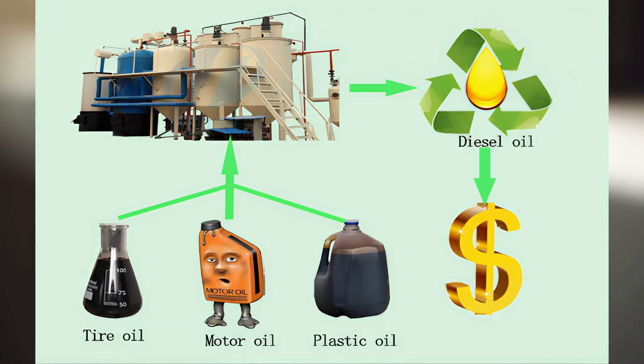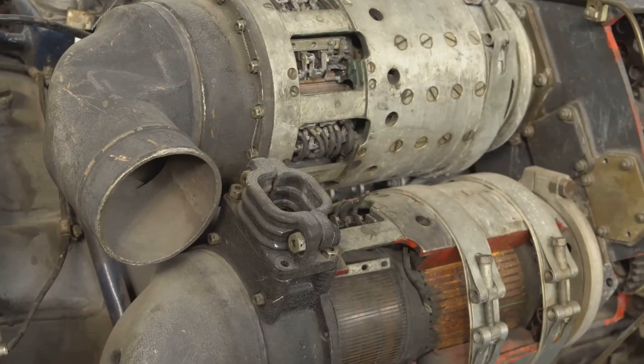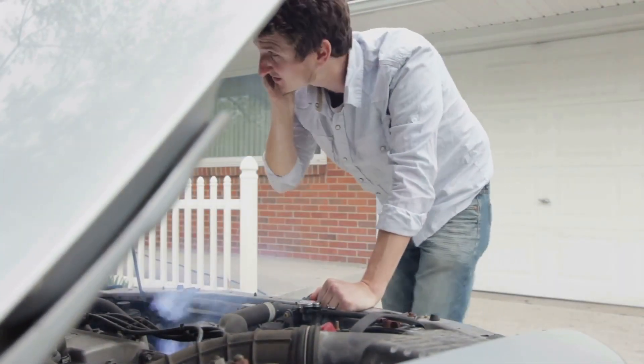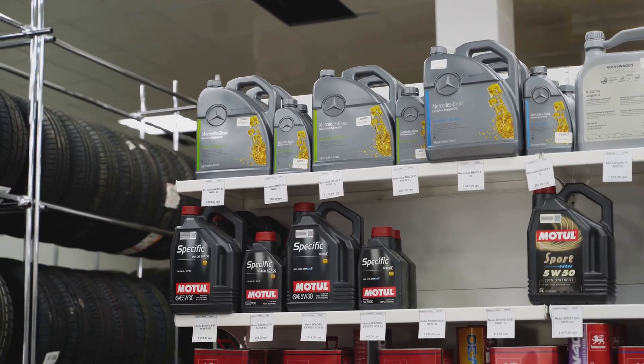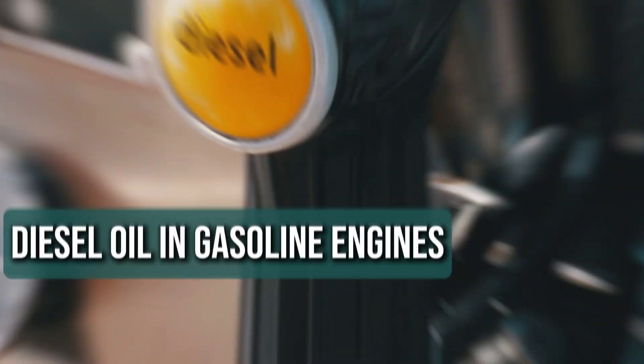Recycling oil is great for the environment, but not every recycled oil meets the right quality standards. If it isn't properly processed, it can carry contaminants that wear down your engine and may even cause serious damage over time. That's why it's important to check for certification from trusted organizations like the API before using recycled oil in your car.